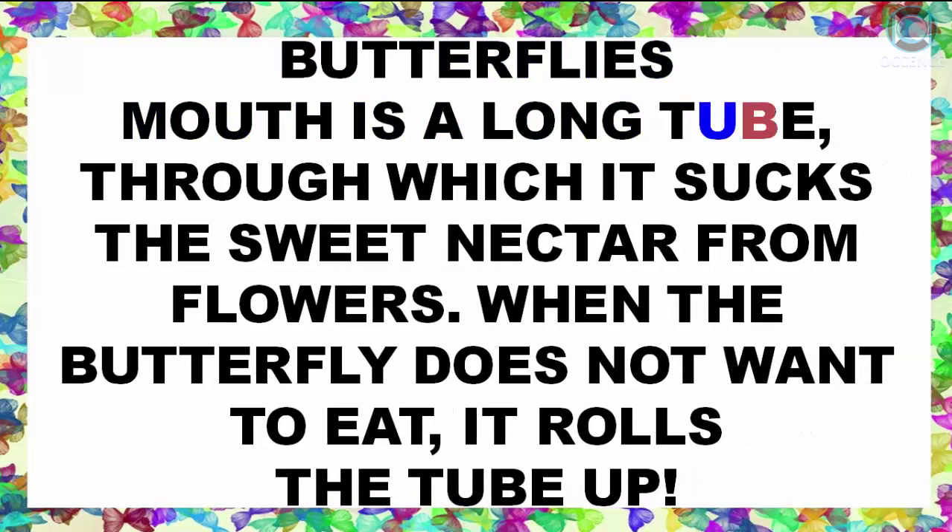A butterfly's mouth is a long tube through which it sucks the sweet nectar from flowers. When the butterfly does not want to eat, it rolls the tube up.